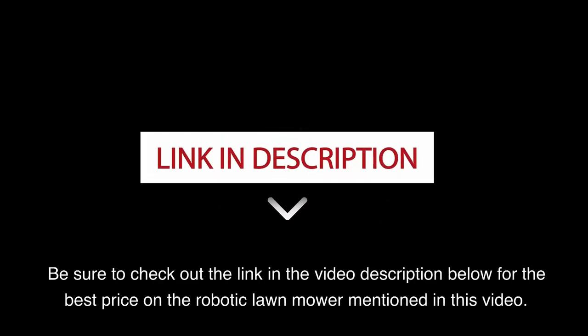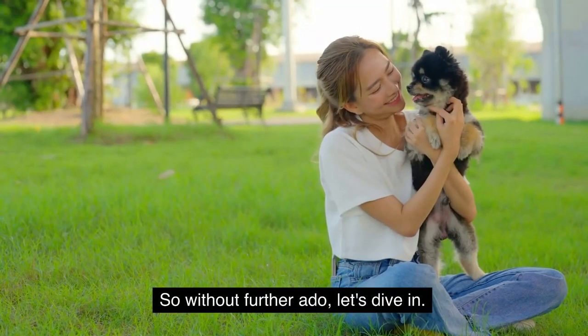Be sure to check out the link in the video description below for the best price on the robotic lawnmower mentioned in this video. So without further ado, let's dive in.